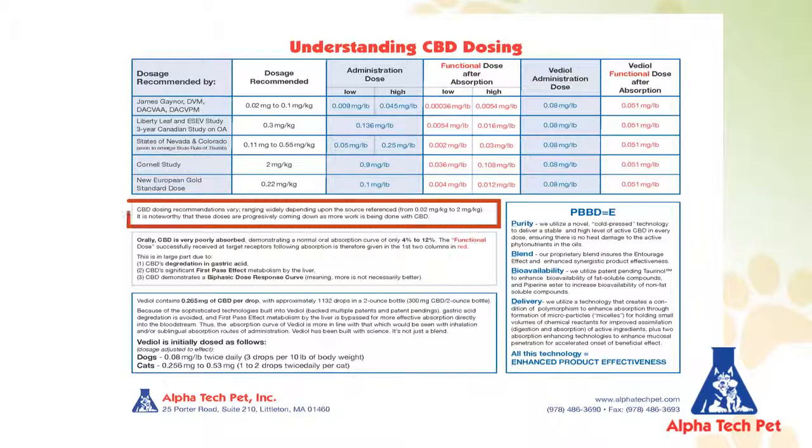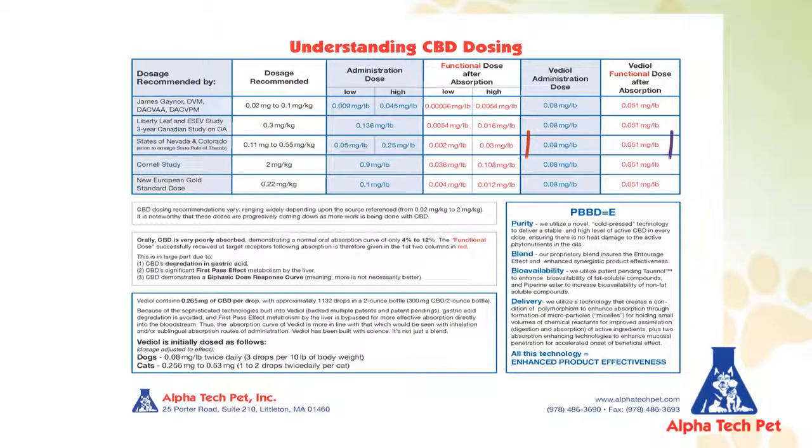Current dosing recommendations for pets range widely from 0.02 milligrams per kilogram to 2 milligrams per kilogram — a full 100-fold difference in recommended doses found in the marketplace. Because CBD is so poorly absorbed orally, a significant difference exists between the oral dose given and the functional dose that actually reaches the bloodstream. Even at the high 12% functional dose range, Vetiol remains within or higher than all standard given doses, other than the Cornell study recommendation — and that recommendation is only for week one of treatment. Following week one, Vetiol achieves the same functional dose as seen in the Cornell study.